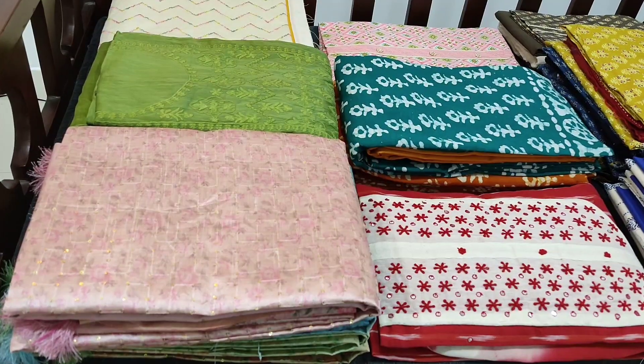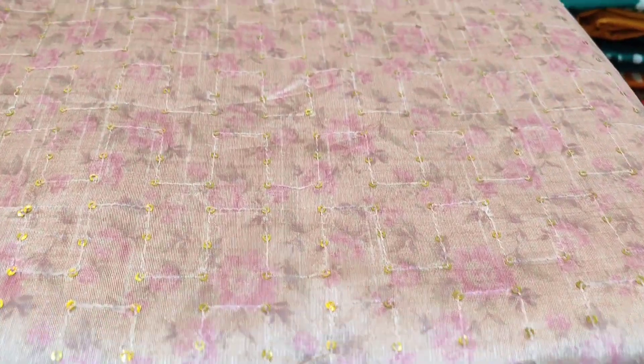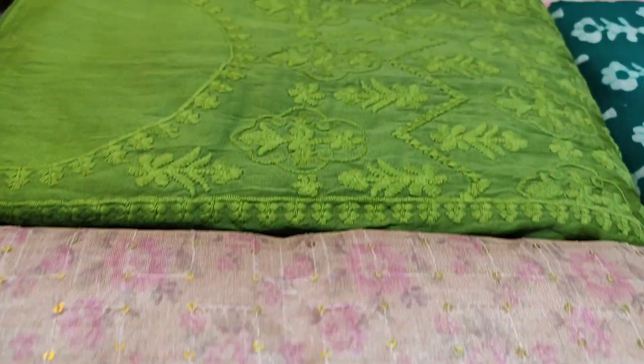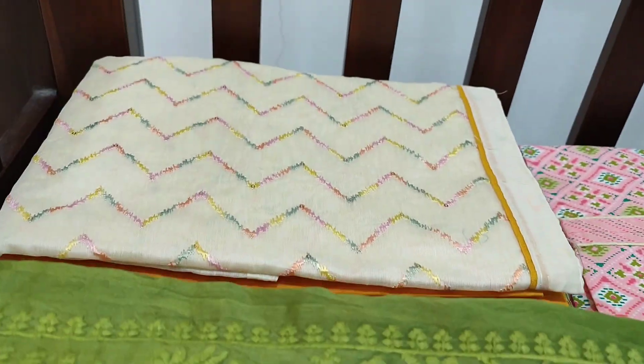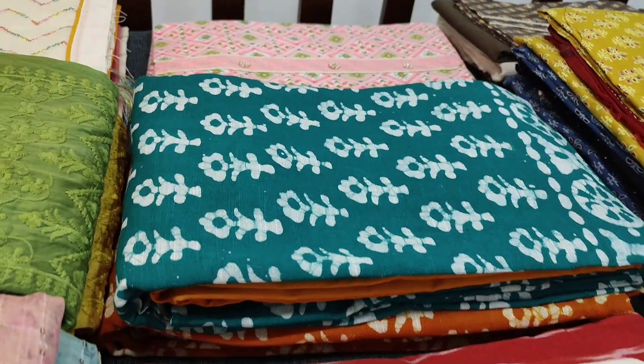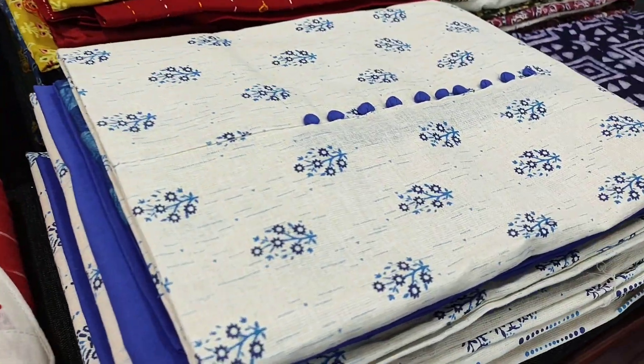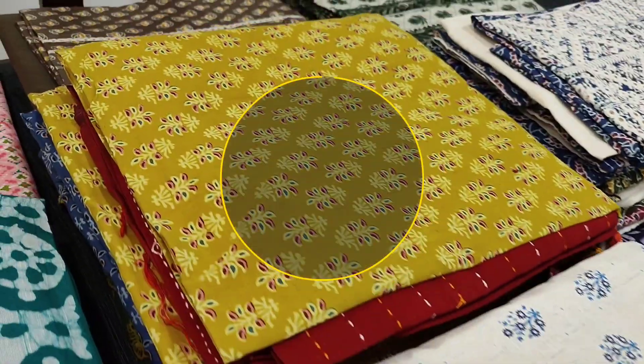Hello viewers, welcome to Neidhal Online. Today we are going to see 12 designs in designer, regular and fancy dress materials, price ranging from ₹899 to ₹1699. All these products will be available on the website neidhal.com from 1 PM today. You can place your order directly from the website and we do free shipping all over India.